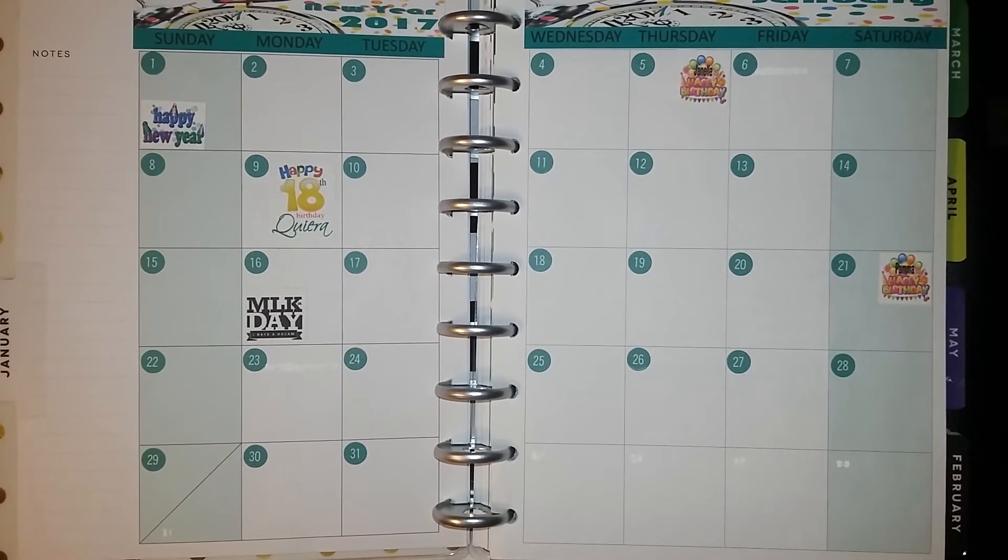Hello everyone, welcome back. I wanted to show you this video on my Plan With Me design group. I got the name right this time — last week I said 'team,' but it's 'design group collaboration' here on YouTube.